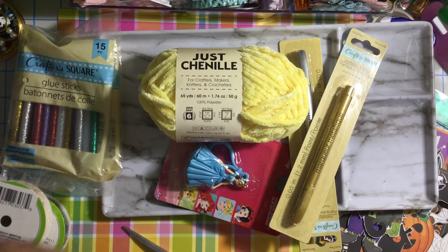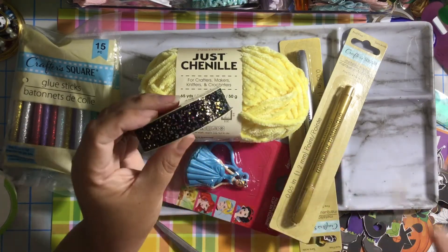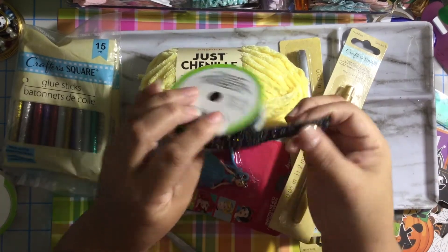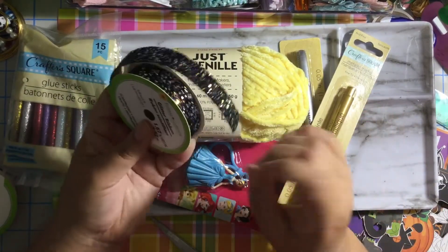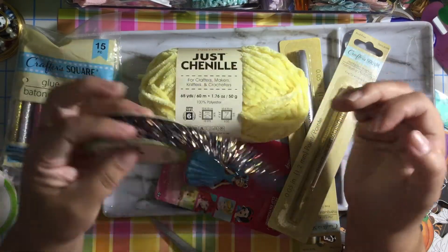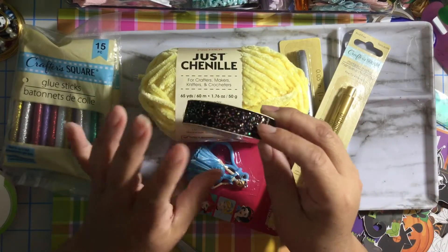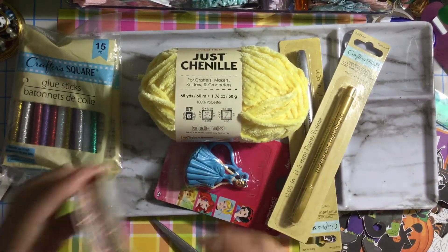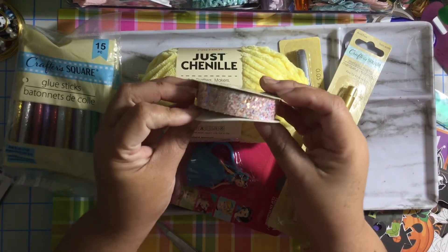I also grabbed another one for Halloween — this one is black with gold. Oh my god, I love it! I should have gotten two of these. I'm gonna have to run back to Dollar Tree to see if they have more. I can totally use this for bows, or I can decorate a memory deck card or an embellishment box with this type of ribbon. I love it! I also got the gold one — it's gold, pink, and white. Super cute!